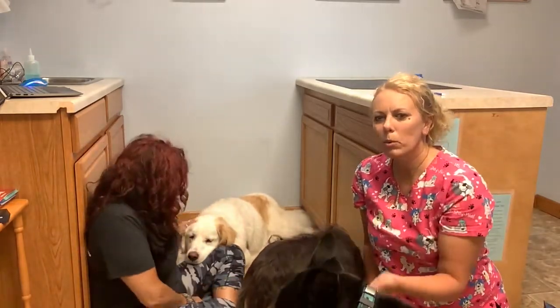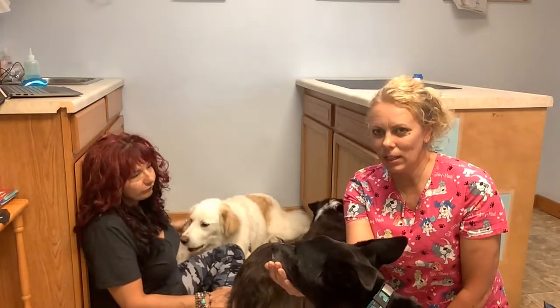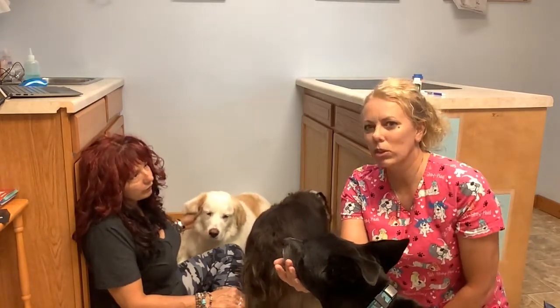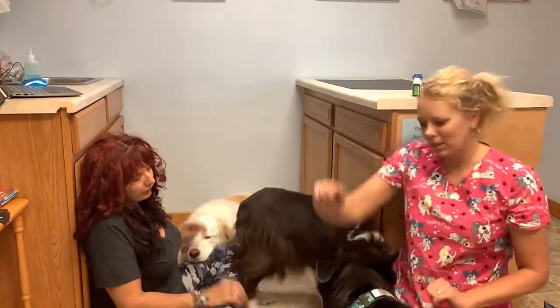When we're at the vet, if Eli gets uncomfortable he takes his head out of my hand and looks back at the vet — and that's the signal to the vet that she needs to back off from what she's doing, to make sure Eli is comfortable again. I love that trick, especially because he has a lot of back pain.